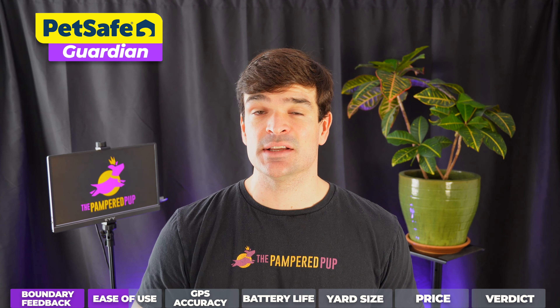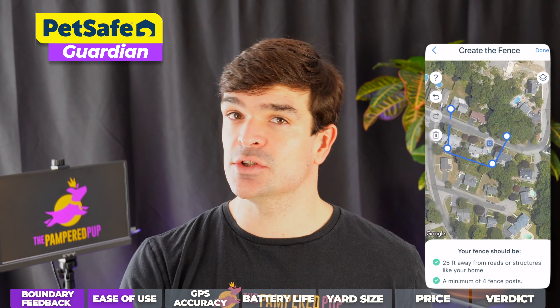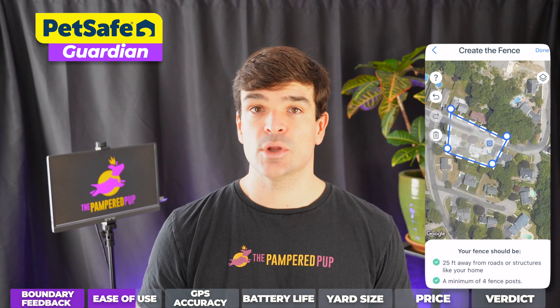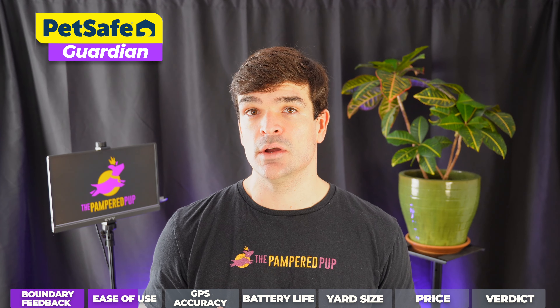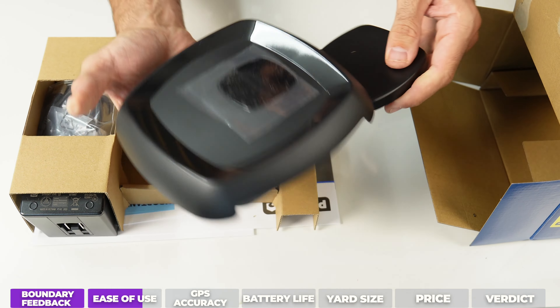The PetSafe Guardian is a little bit less sophisticated. You can only draw fences manually on the app, which you can also do with Halo and Spot-on if you prefer. Plus, the Guardian uses a base station rather than being fully self-contained like the Spot-on or the Halo, and it doesn't offer live tracking.